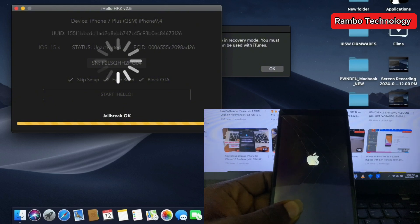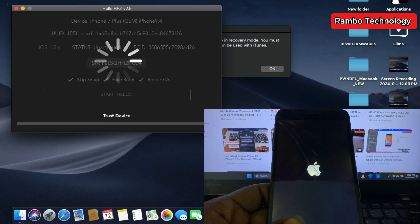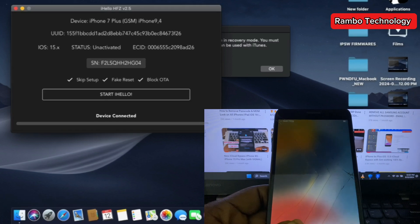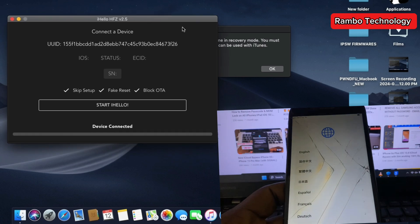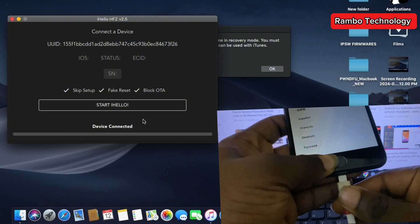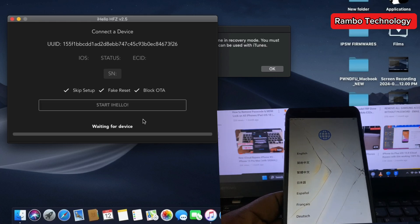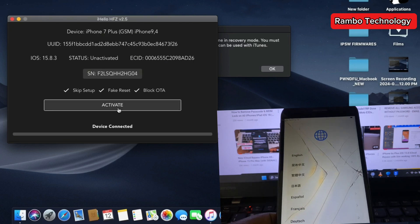The jailbreak process is done. You need to allow the device to boot back to the main menu before we proceed to the next step. On the next step, we are going to reconnect the device back to the software. When you reconnect, allow the software to run a check on your device to make sure it has been successfully jailbroken, then go ahead and click Activate.